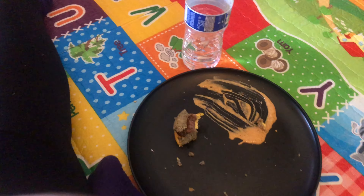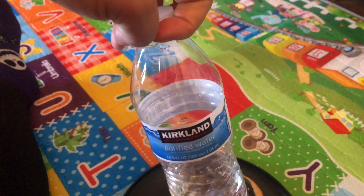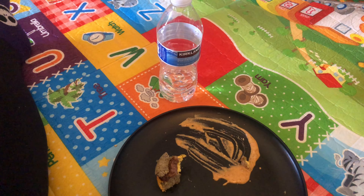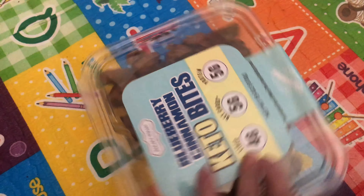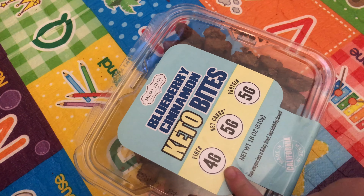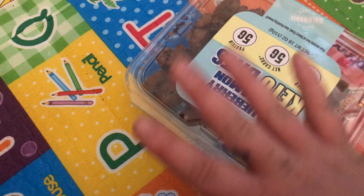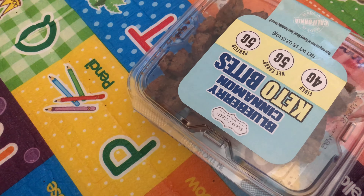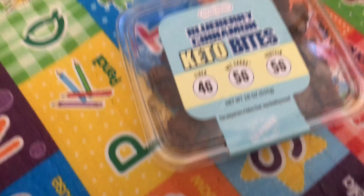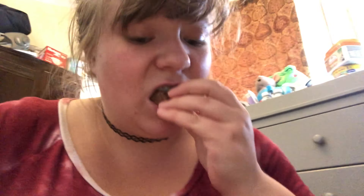I also drink lots of water throughout the day and try to stay as hydrated as possible. I had a sweet craving, so I had these blueberry cinnamon keto bites. They have five net carbs per serving and I ate half a serving — two of the bites — which is another two and a half net carbs. I got these at Costco and they are so good, absolutely delicious. They're made with almond flour and you can taste it as soon as you take a bite.